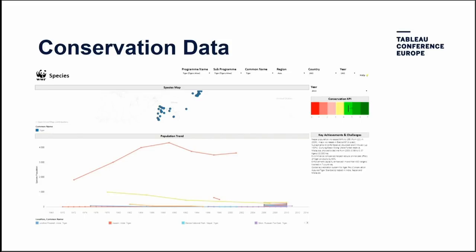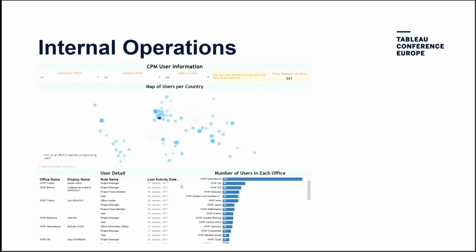Species population data is another example — as Sam mentioned, some data is three to five years old. Surveying elephants in Africa isn't easy, so you'll see a lot of gaps. But making it available to all staff working on species projects is one of the key benefits that led us to choose Tableau. We also use Tableau to manage our users and applications — a dashboard on user access showing profiles per office, per country, who's using it, when they last logged in, and whether we need to reach out to someone who hasn't logged in for three months.